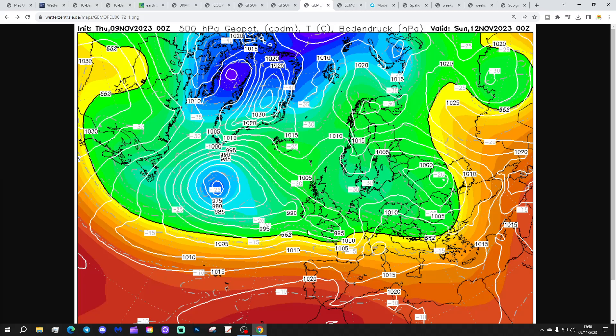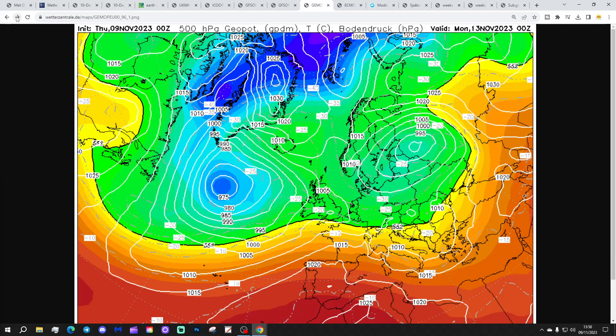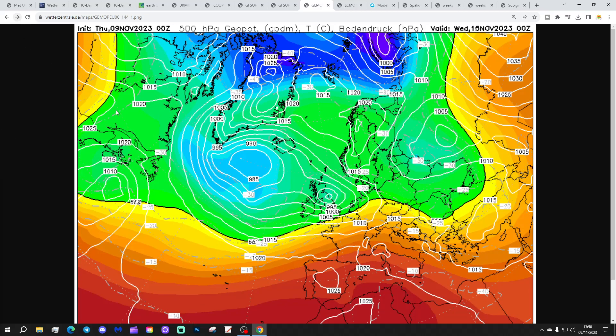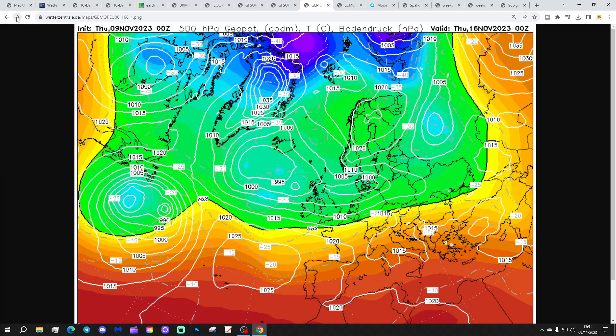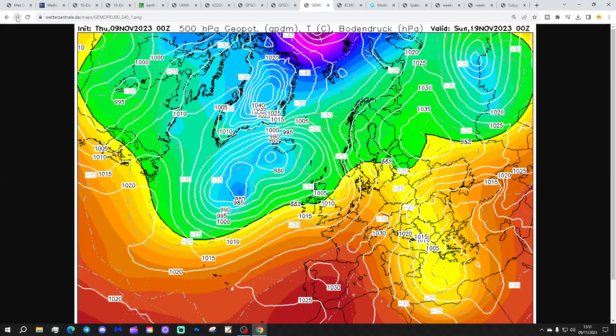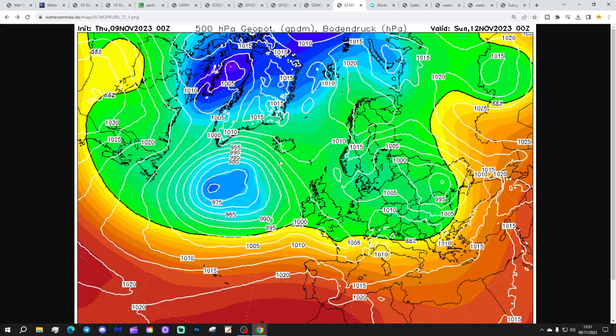The GEM again shows low pressure trying to get in from off the Atlantic on Sunday, eventually breaking through, with next week looking unsettled with spells of rain. Again, quite a vigorous low around the middle of next week — this also has the potential to be a named storm. So GEM and Icon are both going for a vigorous low from Tuesday into Wednesday. Then we keep wind in from the west through the remainder of next week before the weekend of the 18th-19th of November, when it starts to pull up from the south-west — quite mild but still unsettled, with low pressure and rain particularly toward the north and west.